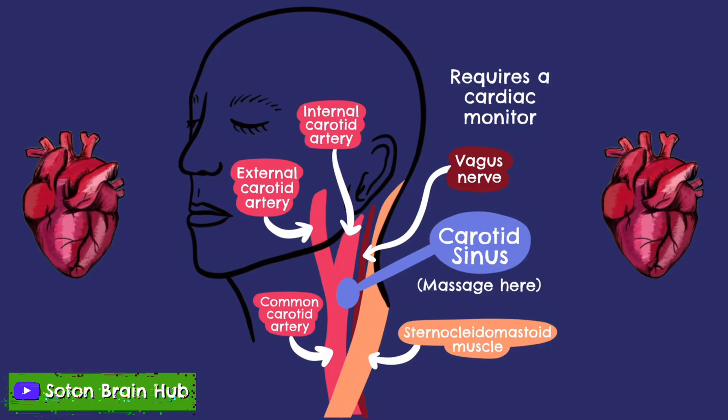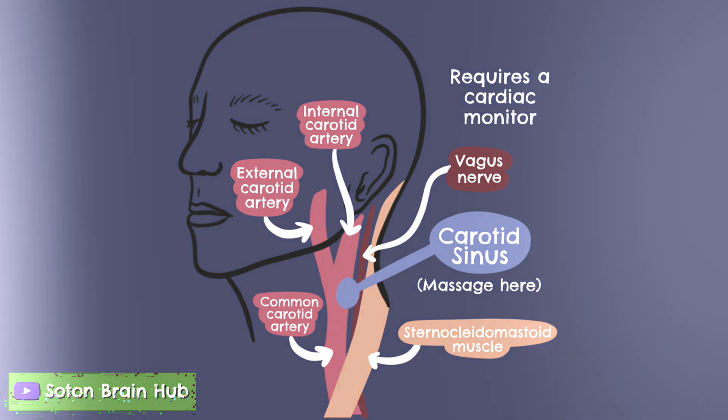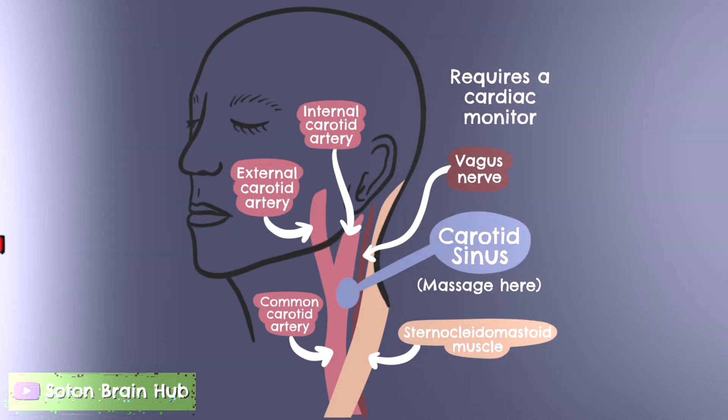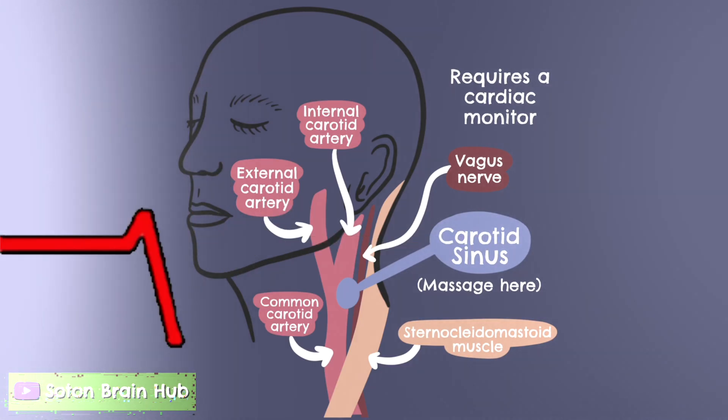Carotid sinus massage is also a treatment for acute supraventricular tachycardia and remains the preferred first line of treatment in a hemodynamically stable patient to try and restore sinus rhythm.